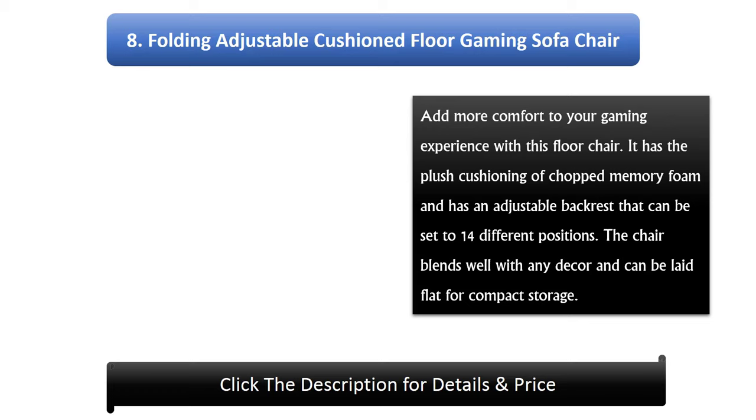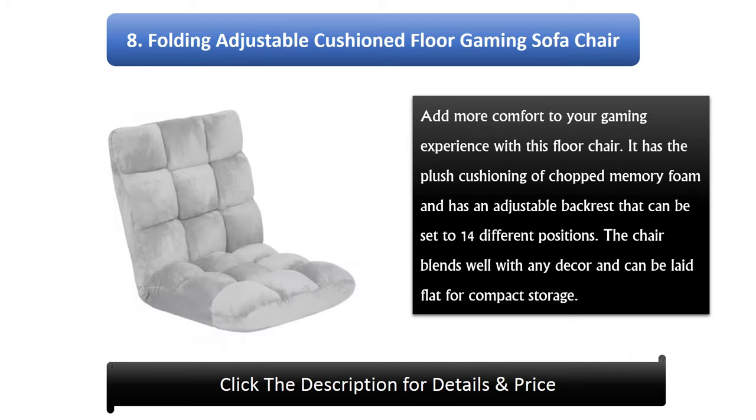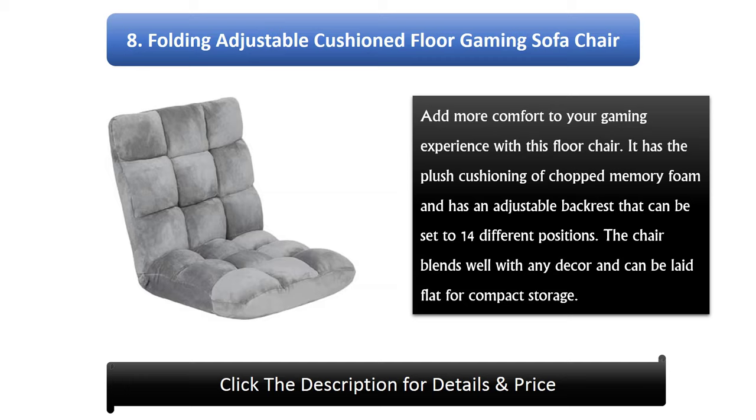Number 8: Folding Adjustable Cushioned Floor Gaming Sofa Chair. Add more comfort to your gaming experience with this floor chair. It has the plush cushioning of chop memory foam and has an adjustable backrest that can be set to 14 different positions. The chair blends well with any decor and can be laid flat for compact storage.